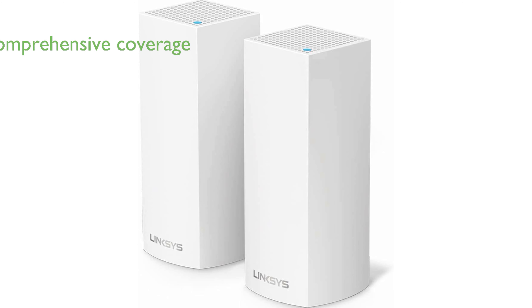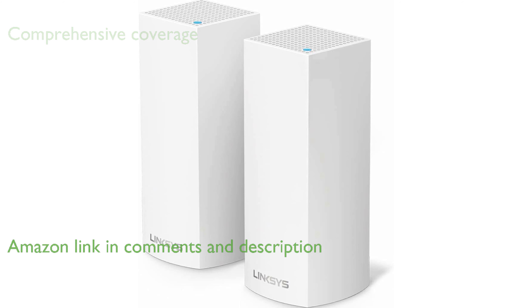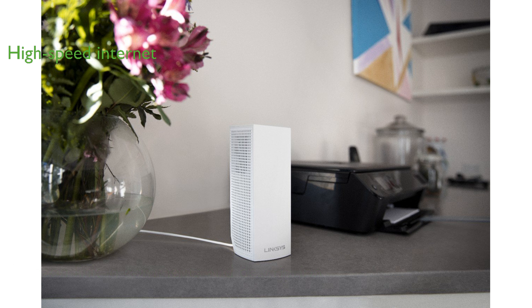The Linksys Velop WHW0302 mesh Wi-Fi system provides comprehensive coverage up to 4,000 square feet, ensuring strong Wi-Fi signals throughout your home. With its tri-band technology, this system offers high-speed internet up to 2.2 gigabits per second, perfect for streaming 4K content and online gaming.